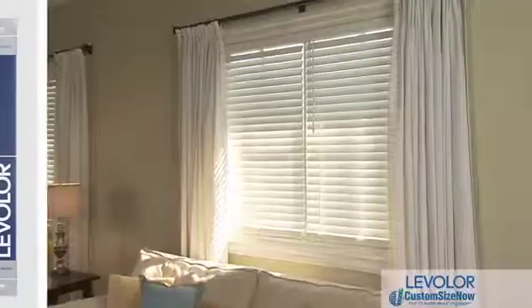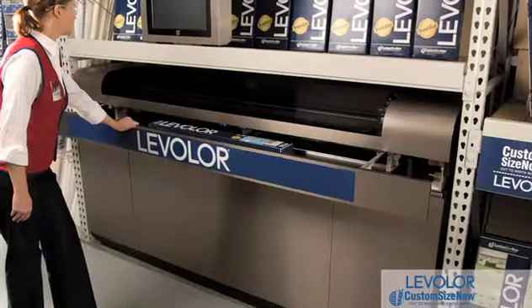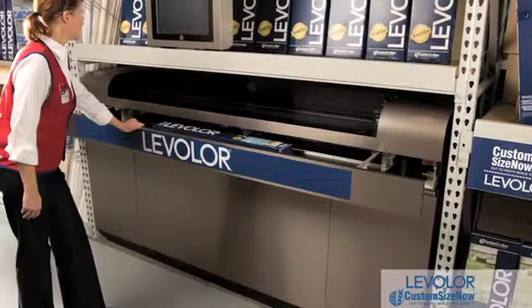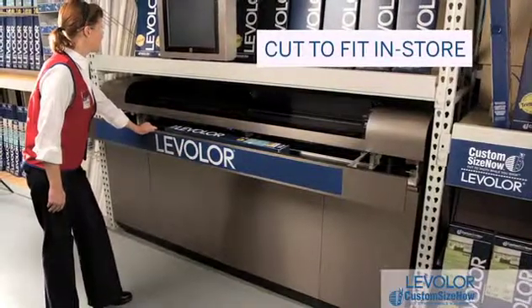Levolor's premium faux wood cordless blinds offer affordable, distinctive style with the unmatched convenience of Lowe's Custom Size Now. If you're not familiar with Custom Size Now, it's an extraordinary program offered exclusively at Lowe's. It enables you to select and bring home perfectly sized blinds all in the same day. Just choose your blinds right in the store and a Lowe's associate will custom cut the blinds to your width for free while you shop.